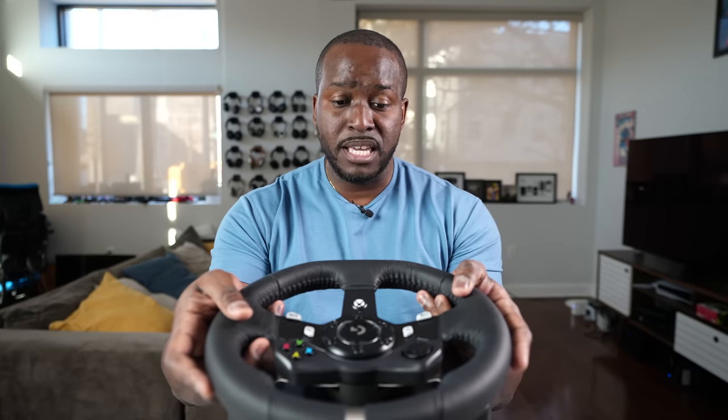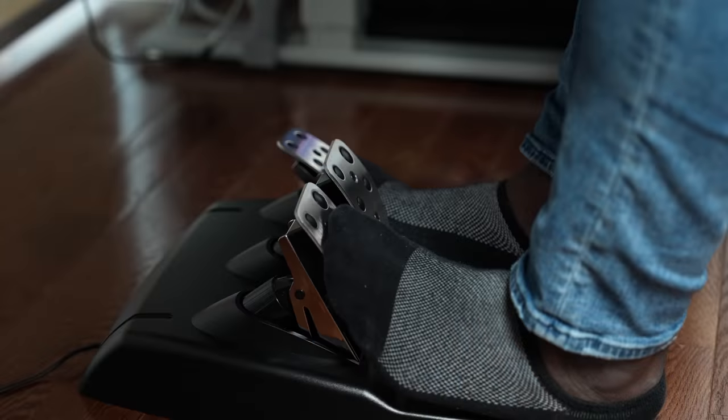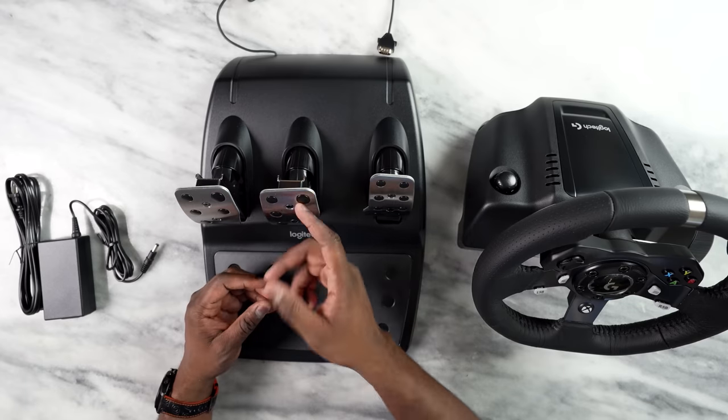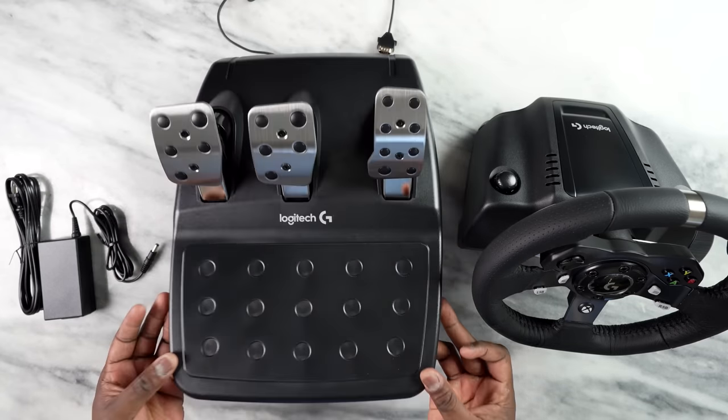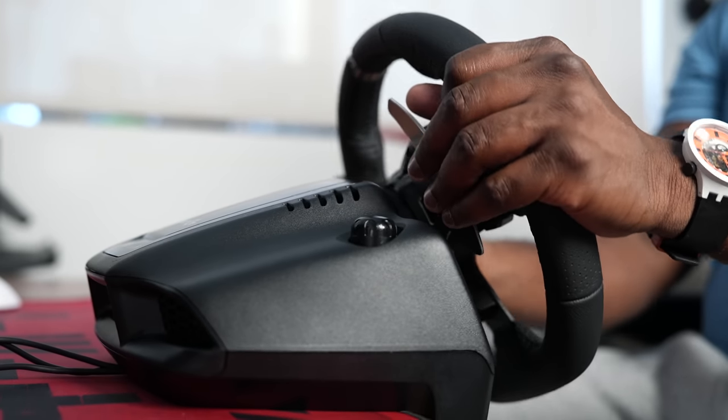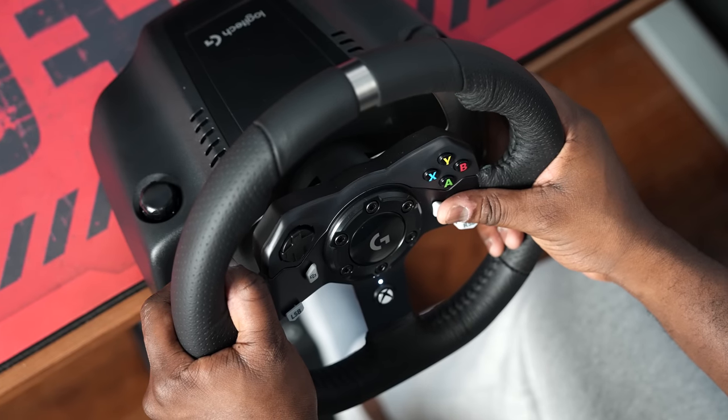Right below the wheel, underneath the desk, are the foot pedals. These are very responsive — you can actually drive this like a manual or stick shift because you've got a clutch, a brake, and an accelerator. This makes the whole experience of playing games like Forza Horizon 5, or just the Forza series generally, absolutely beautiful. This is probably the best way to play racing games. I would love to do this all the time, but it means I have to clear out my desk each time.